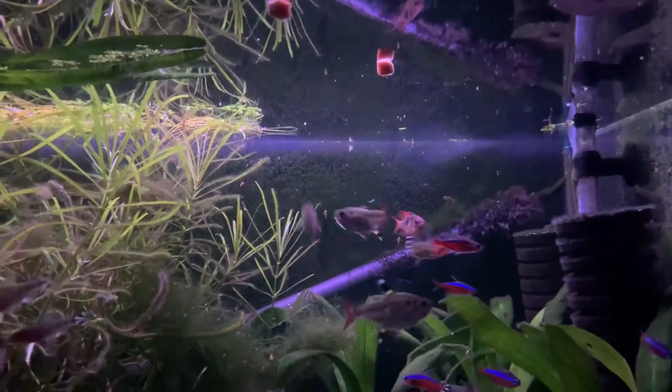And here are some juvenile rams that have been raising up. They're at a point where they're probably old enough to spawn now, and you can tell their gender.